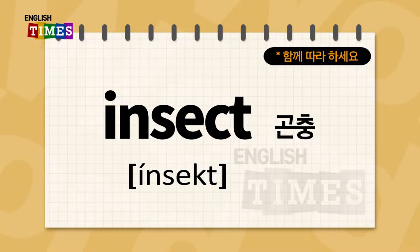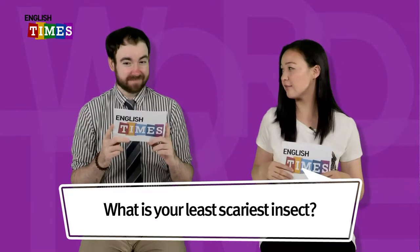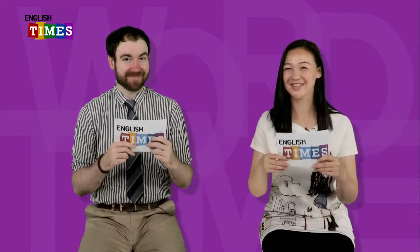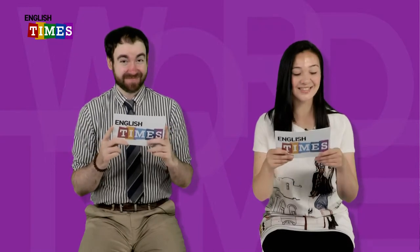The next word is insect. Insect. 곤충이 insect예요. What is your least scariest insect? The least scariest insect? Yeah, the ones you don't mind. I don't mind cockroaches. 저도 바퀴벌레 괜찮아요. I think cockroaches are okay insects. Insects.